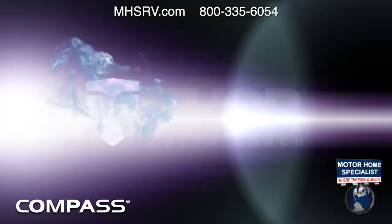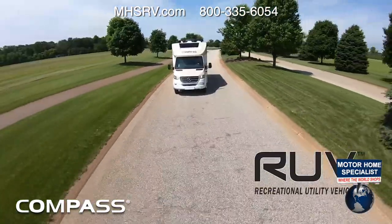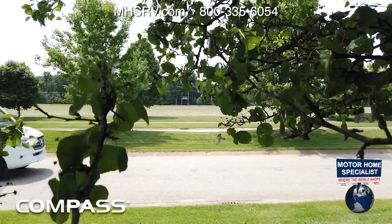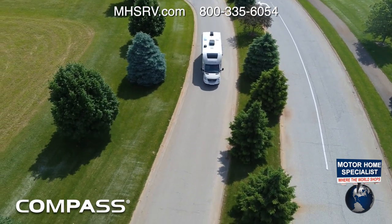Make it happen in a 2020 Compass from Thor Motor Coach. The Compass is more than a motorhome — this is a recreational utility vehicle, so you get an easy-to-drive RV with all the amenities of home you can take anywhere. Want to just hop in and go? The Compass is up for whatever you throw at it.